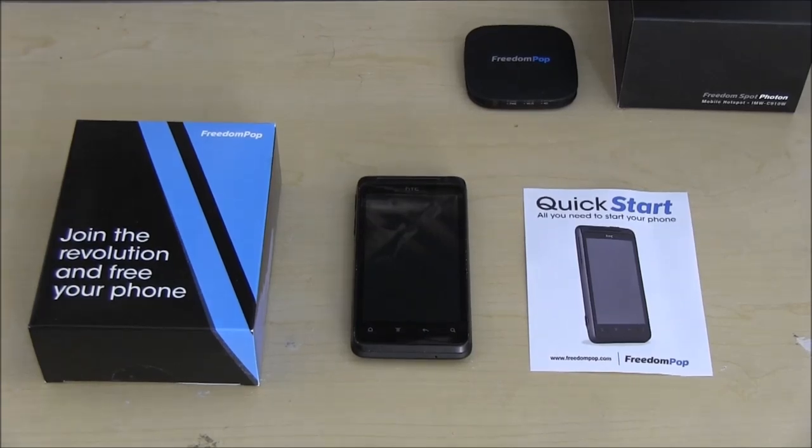Hey guys, for the last few days I've been playing around with FreedomPop's phone, and this is going to be the official review. For those of you who don't know, FreedomPop is offering this phone which costs a hundred dollars plus taxes — it cost me a hundred and fourteen dollars with taxes, shipping, and everything.